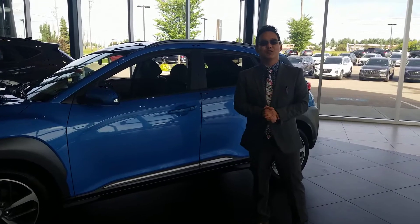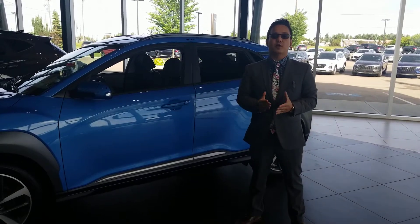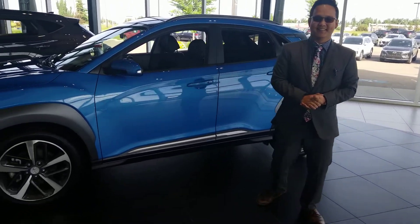Again, John, thank you so much for inquiring with us and getting you your future vehicle. This is Michael from River City Hyundai. If you have any more questions, please call us at 780-371-3700. Again, this is Michael from River City Hyundai. Have a good day. Thank you.